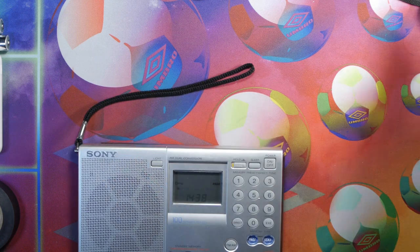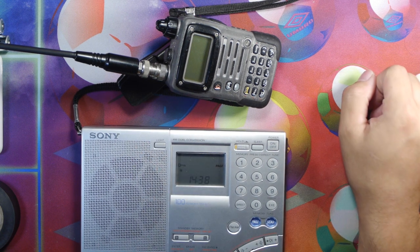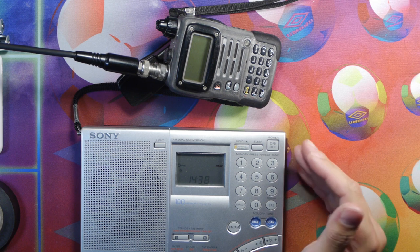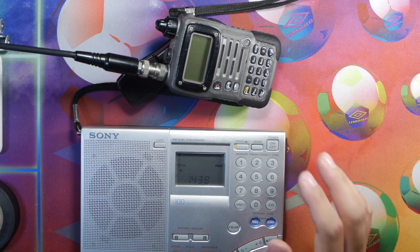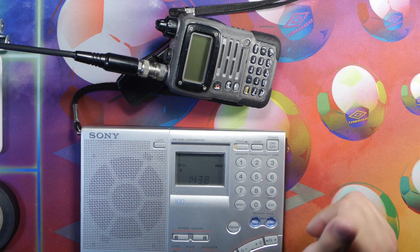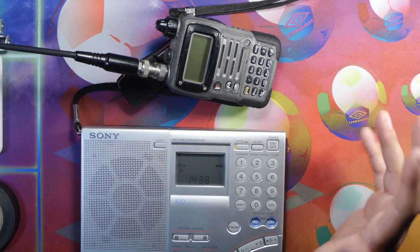Moving along, we have another obvious one which is radios — my favorite part, because I'm a ham radio operator. We have a Sony ICF SW7600GR radio. This is a shortwave type of radio. The specialty of this type of radio is that it also does single sideband, which is important to me and what I use it for when monitoring ham bands. The idea behind this is to gather information and to act appropriately on that information, and these devices allow you to do that.